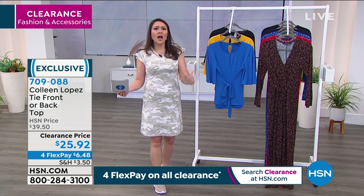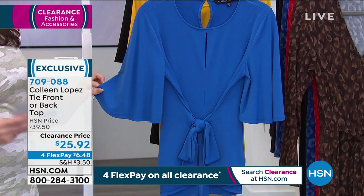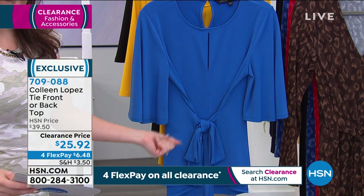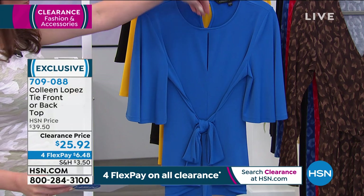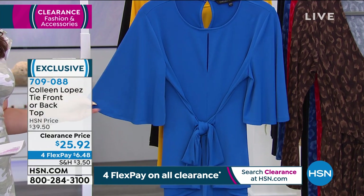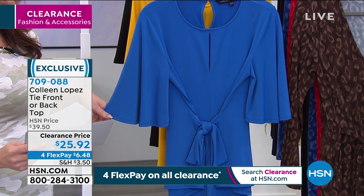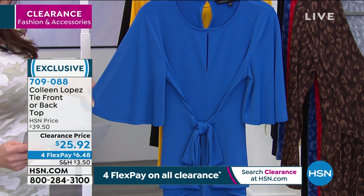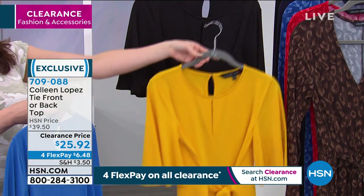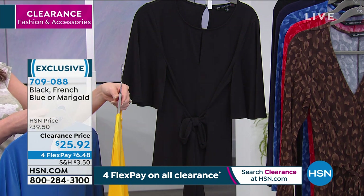Let me introduce this gorgeous top from Colleen Lopez. Colleen has been a host here at HSN and everybody loved her style — she's very sophisticated, so she started a fashion line here. This top — the title says it all. You can either tie it in the front, in the back, or to the side, giving you a nice cinched-in waist and a beautiful silhouette. It has a beautiful keyhole detail at the top and nice little flutter sleeves. Normally almost $40, reduced today for clearance to $25.92. The one you're looking at is the French blue, also available in marigold and black. It's 26 inches in length, extra small through 3X.